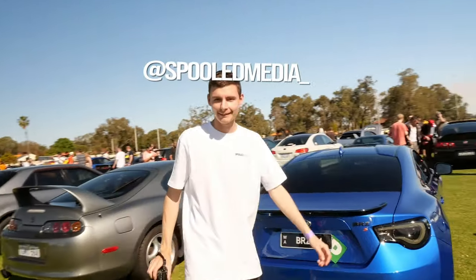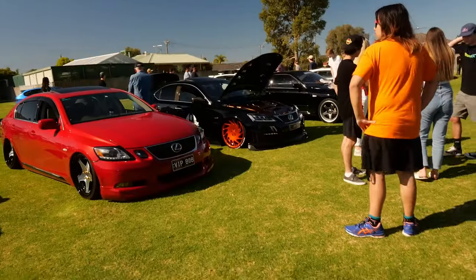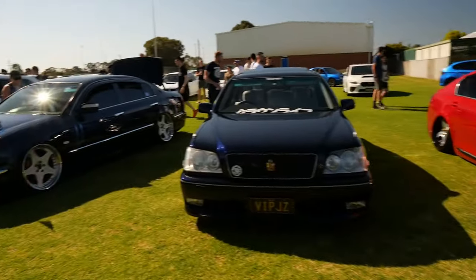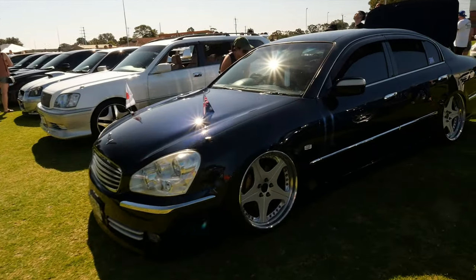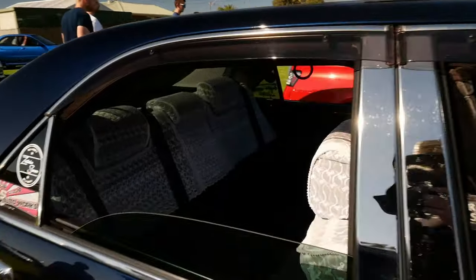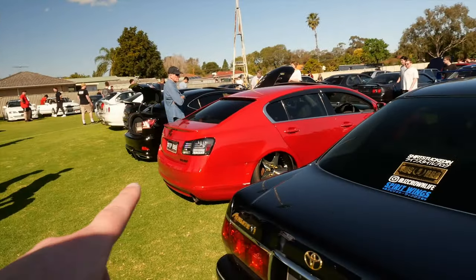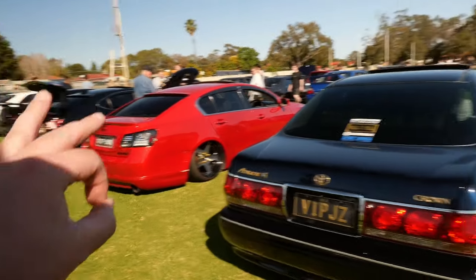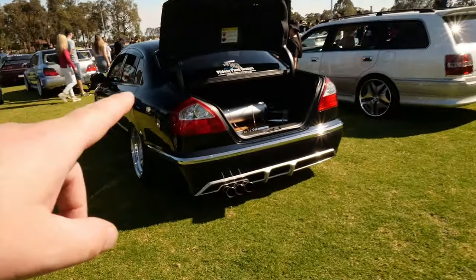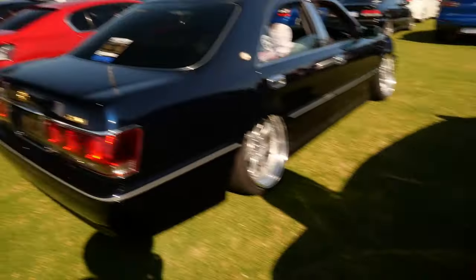This guy isn't a car but he's Spoiled Meat — go check him out, I'll put his Instagram on the screen. And here we have the VIP gang who have gone super super hard on embracing the Japanese subculture. You can't really see it in the daylight but the rear lights and the interior lighting on that are insane.